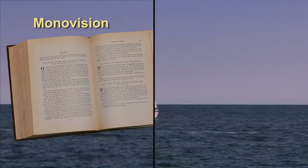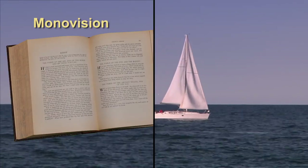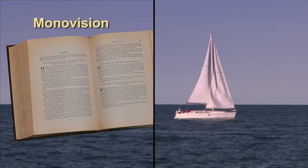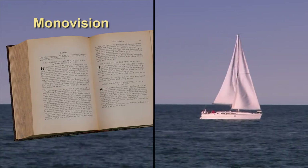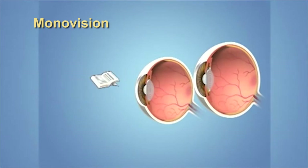Now that you know about correcting your vision for distance, let's take a look at how you can correct for more than one distance at the same time. The first way to correct for more than one distance is using a technique called monovision, which has been used for years in contact lens patients. For cataract surgery, one eye is corrected for far vision and the other eye is usually corrected at arm's length vision, at about the distance of a typical computer screen or a menu.